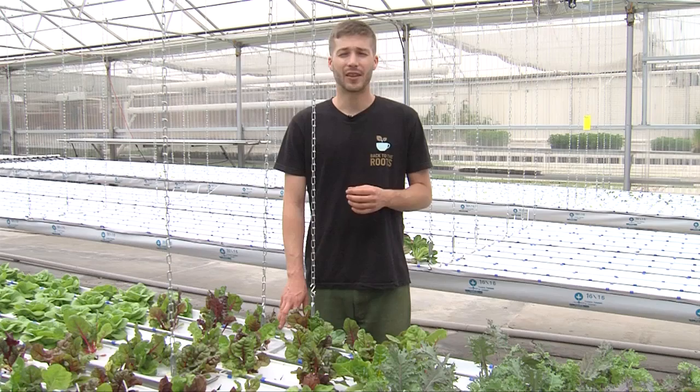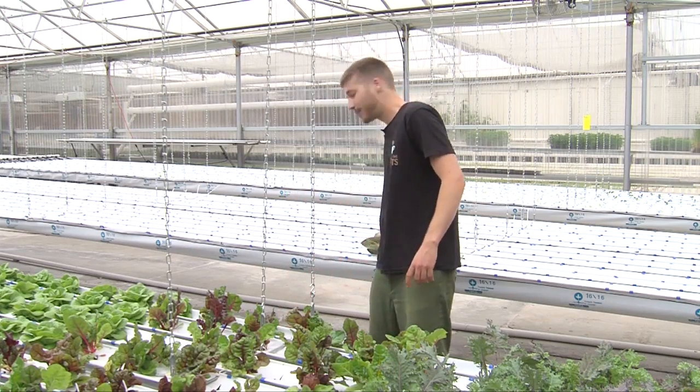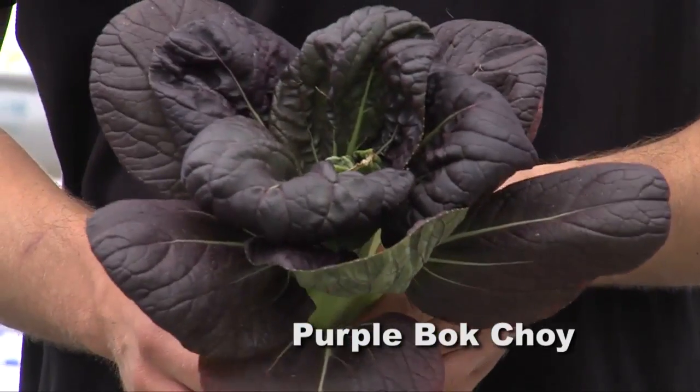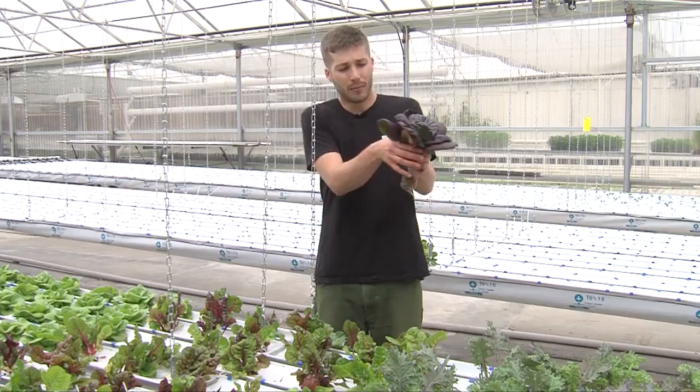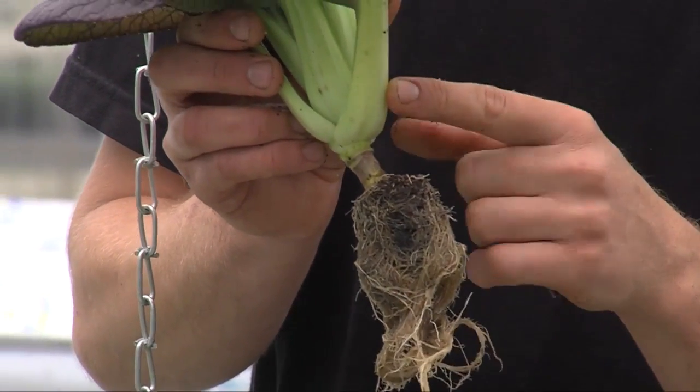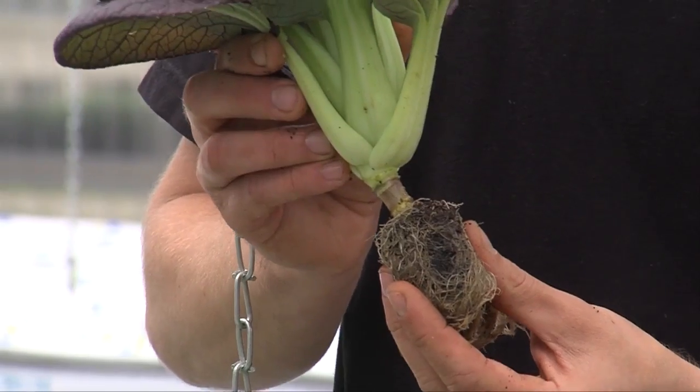We grow a lot of other varieties at The Grow House. One of them is purple bok choy, which is really popular. We sell it to Marzix and you often see it bundled up. Bok choy has generally a big base at the bottom and is really popular for stir-fry and Asian cooking.